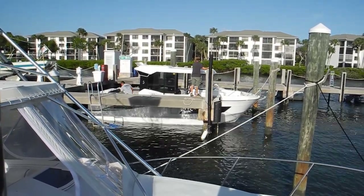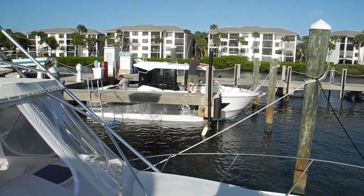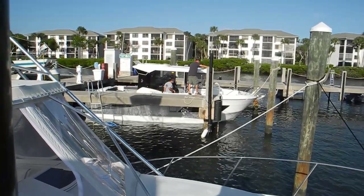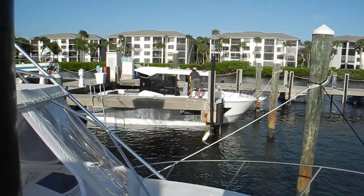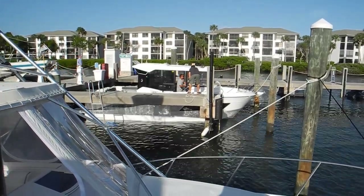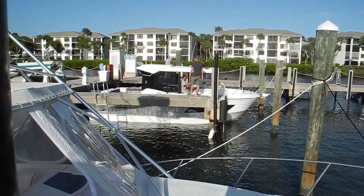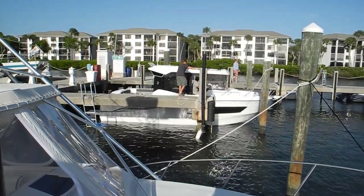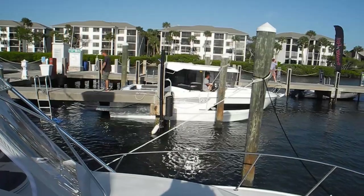The reason it looks like they're having difficulties is the boat show is over and different people have done different things to tie the boat up, so they have to get everything untied — which had made it easier for clients to come aboard at the slip. So here we go — nice pilot house outboard Barracuda.